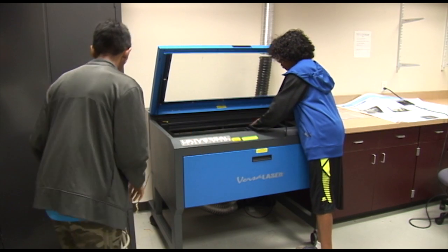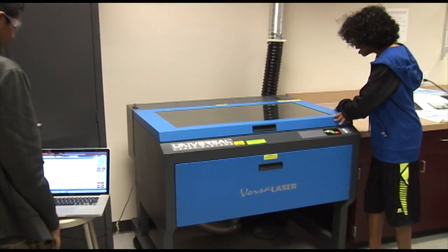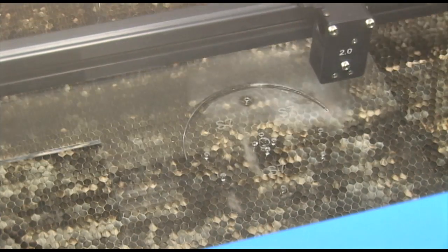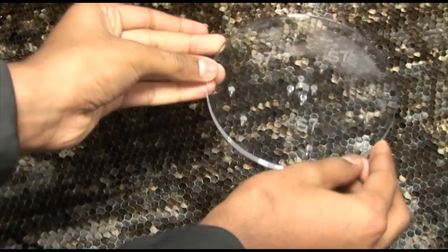We used the laser cutter to make some of our custom parts out of acrylic and wood. Here we are making the base plate for our flag spinner. The clear acrylic helps us align our flag spinner. It feels good to design a part, cut it out, and have it function the way you imagined it.